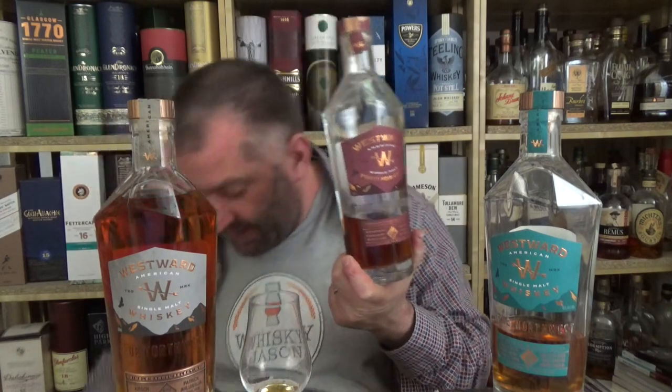My comparison bottle is going to be this Westward at 45%. Over here in Germany, the 45% costs 65 euros, this single barrel is 85 euros. We also have the Pinot Noir for 79 euros and the Stout Cask finish. This has a double gold, and the others have golds for some reason. It's 100% malted barley.